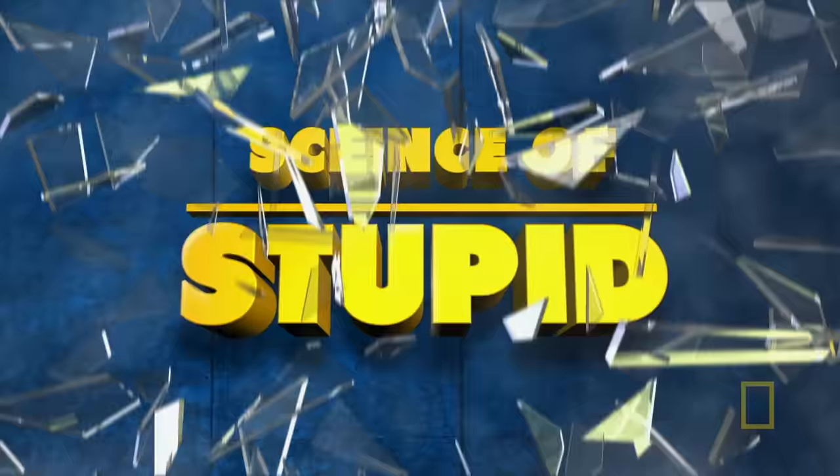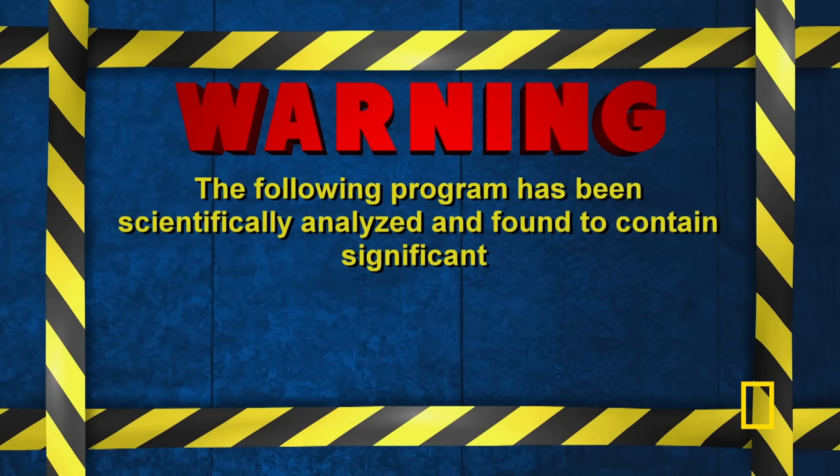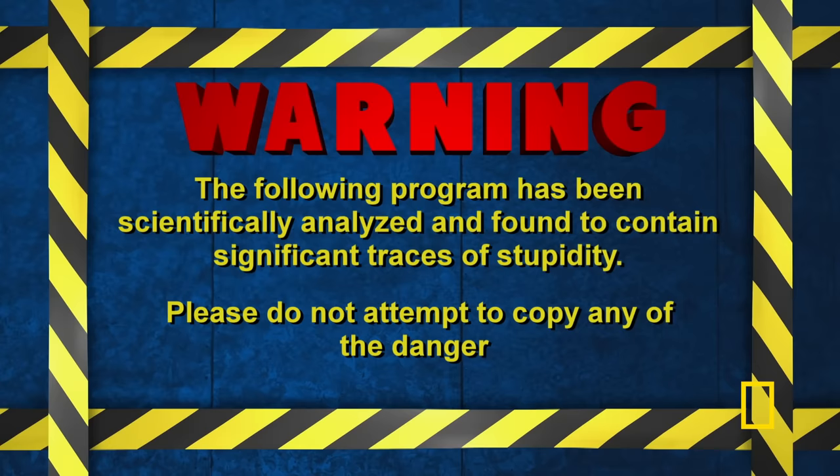This is the Science of Stupid. Warning: the following program has been scientifically analyzed and found to contain significant traces of stupidity. Please do not attempt to copy any of the dangerous acts you're about to see.